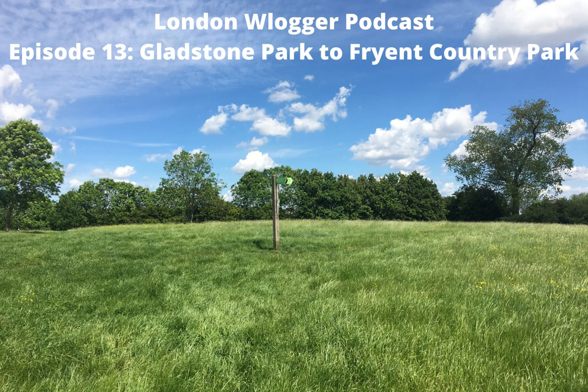And don't forget to subscribe to this podcast on Apple Podcasts, Spotify, YouTube, Google Podcasts or SoundCloud.